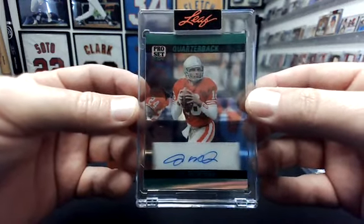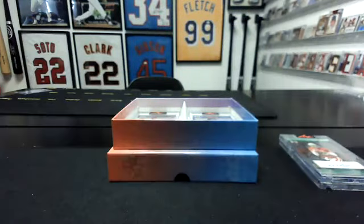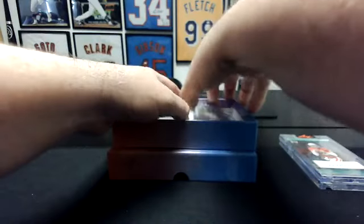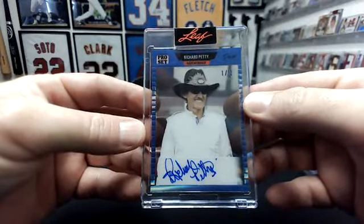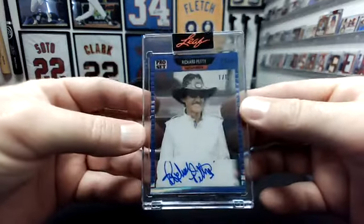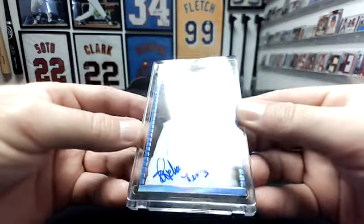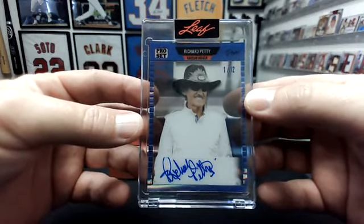Oh man, there's a monster in here and it's cool — we'll do that one last. We've got some serious legends in this box. Matt Medlin going two for two in a row. Congrats, man. That is Richard Petty, one of 12. Richard Petty — it's a pretty cool one. He did sign off the sticker just a little bit, but it's a cool hit to 12.